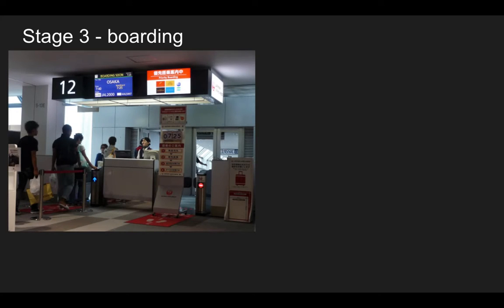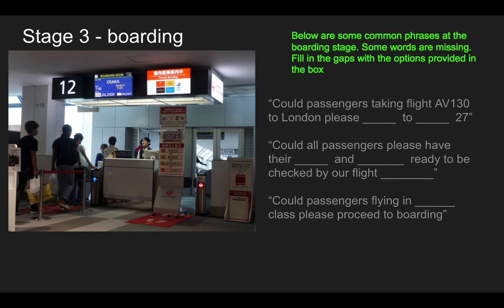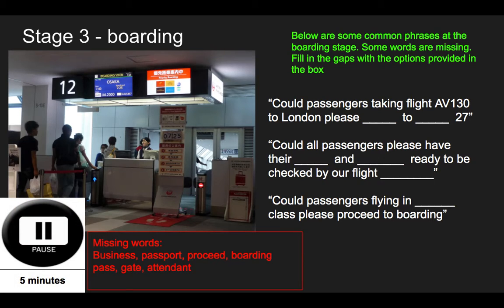Stage three: boarding — this is when we're going on the aeroplane. We're going to look at some common phrases from the boarding stage with some missing words. Fill the missing gaps with the words provided, just like before. You've got five minutes — pause the video and do the activity.